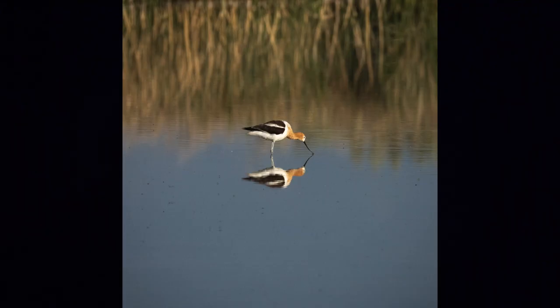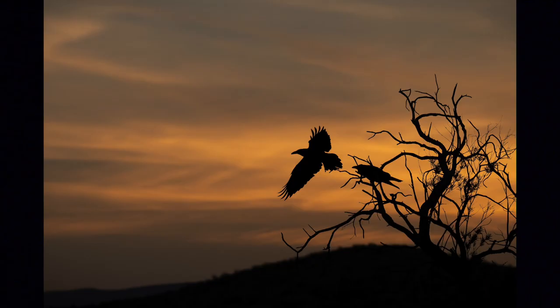American Avocet — this is Locomotive Springs, up north of the Great Salt Lake. We don't get calm water like this in Laramie. I waited until he touched his beak and took his photo. Locomotive Springs has declined by about 70% in volume in the last 20 years. But we still spray water to water crops.